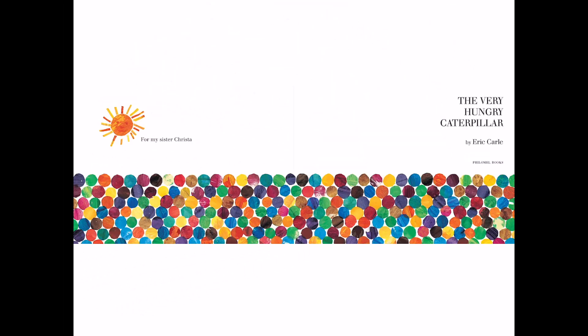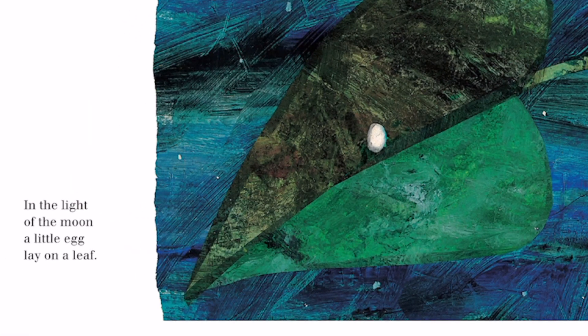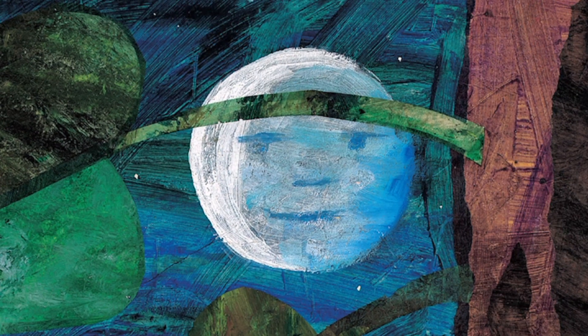The Very Hungry Caterpillar by Eric Carle. In the light of the moon, a little egg lay on a leaf. Here's the little egg, and here's the moon. It looks like the moon is smiling.